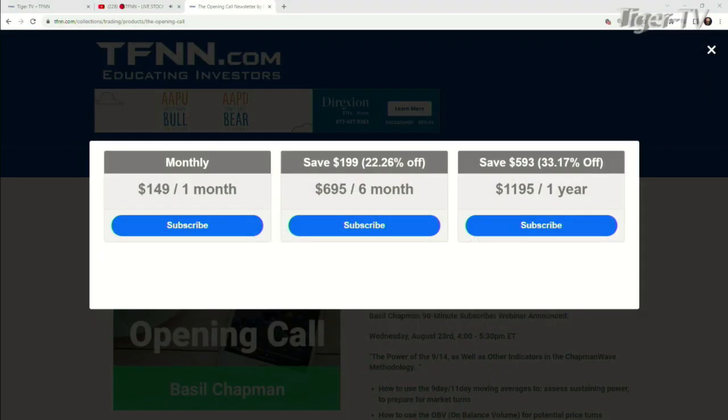It's very easy to get the Opening Call, folks. Come over to our website at TFNN, go into newsletters, hit newsletters — it's on the left-hand side. Hit the Opening Call. You can get the Opening Call for one month for $149, or six months for $6.95, which is a savings of $199, or 22%.